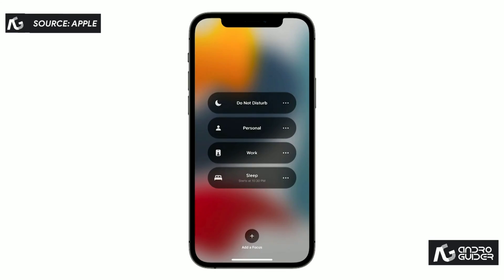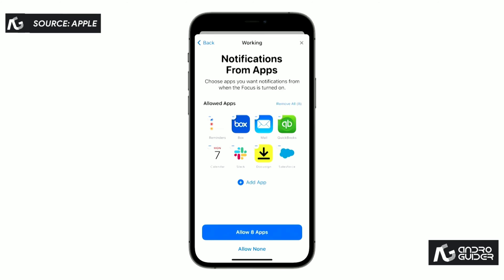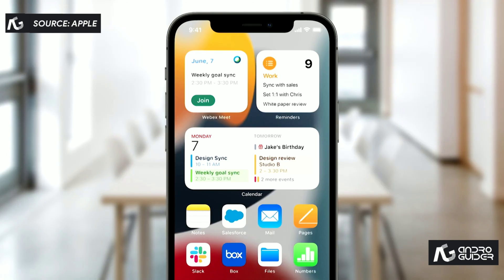With Focus, all you have to do is choose what you want to focus on. When setting up a Focus, we use on-device intelligence about your past activity to suggest apps and people to allow notifications from. You can even dedicate a page on your home screen to match your Focus and organize your apps and widgets in a way that reduces temptations by making only your work apps visible.